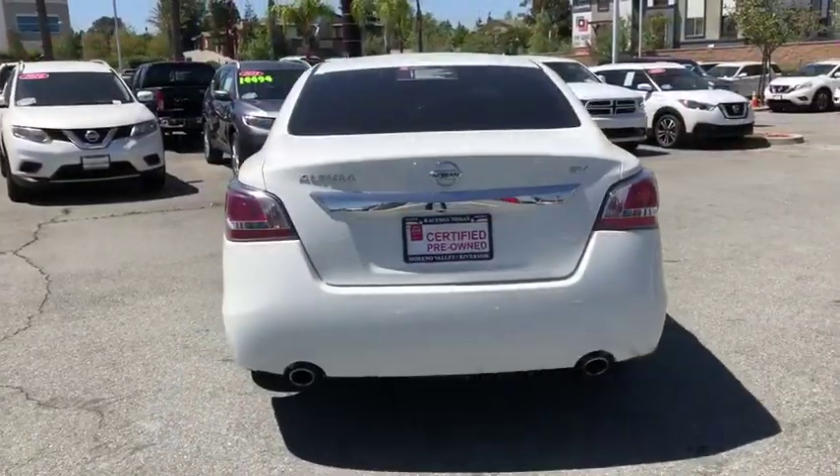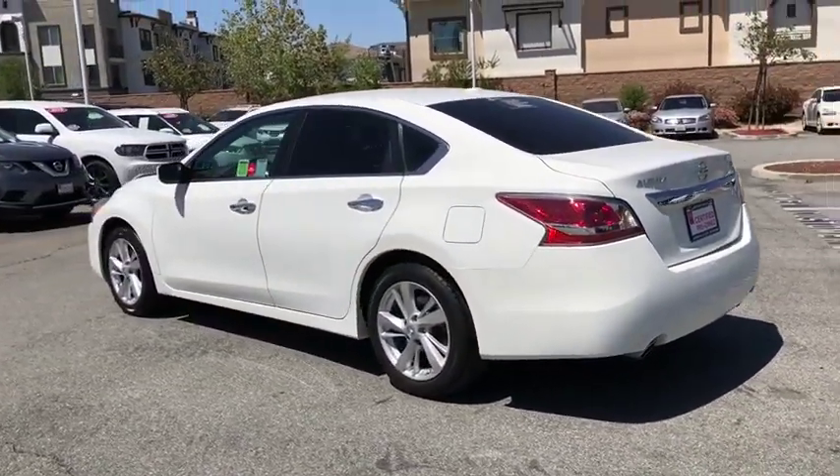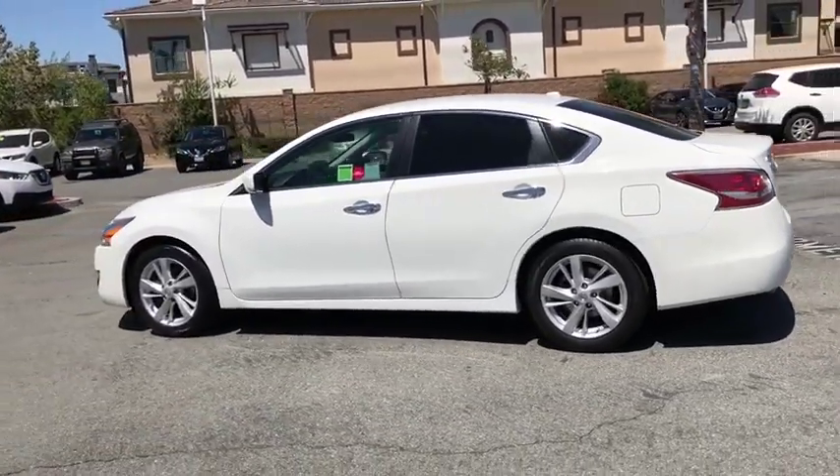Here are some of this vehicle's great options: traction control, dual airbags, alloy wheels, power steering, four-wheel disc brakes, center armrest, rear window defroster, power windows.